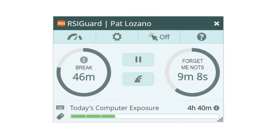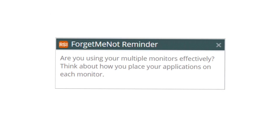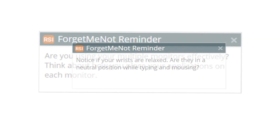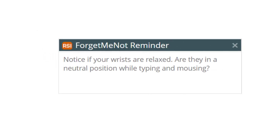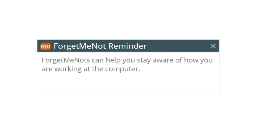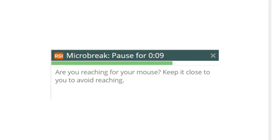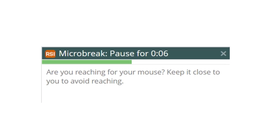Let's explore some of the benefits of working with RSI Guard. One of the best ways to work more healthfully is to be aware of how you are working. RSI Guard increases self-awareness with a feature called Forget-Me-Not Reminders. These are short messages about posture, the working environment, and your workstation. They're geared to help you notice when things aren't right so you can address issues and change behavior patterns.